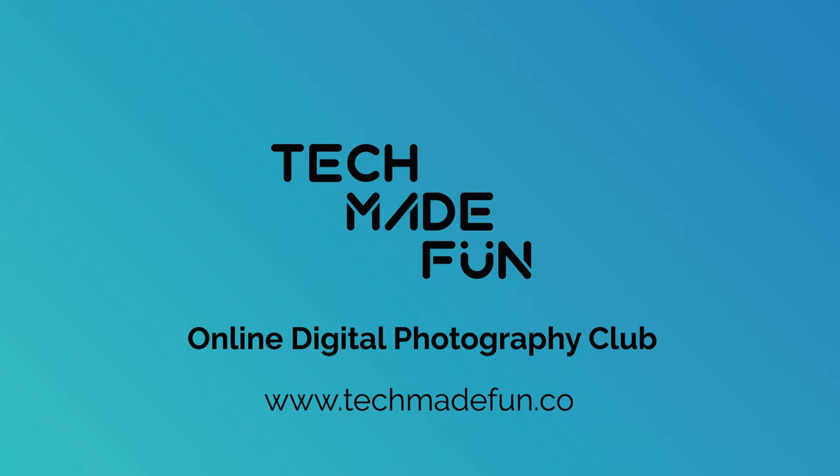Before, I had just picked up a camera and had no clue about any of the settings — I would just shoot in any random mode. But now I actually know what mode to shoot in and everything else. Now I can take really great pictures and can call myself a photographer. So what are you waiting for? Log in to the TechMadeFun website to know more. We'll see you all!